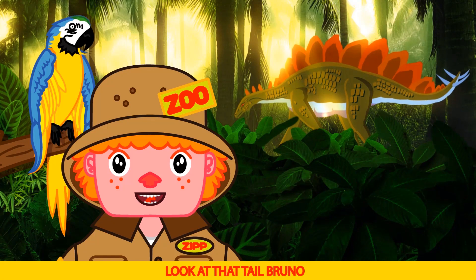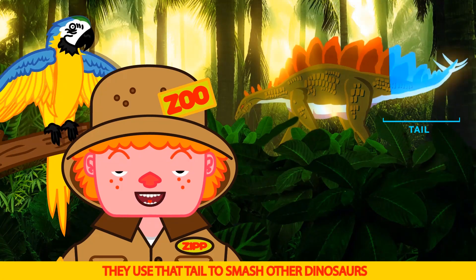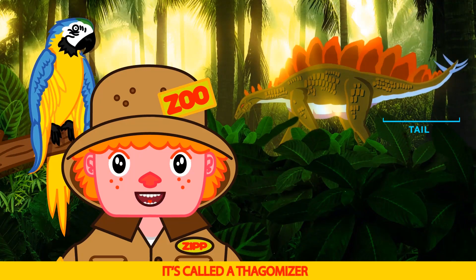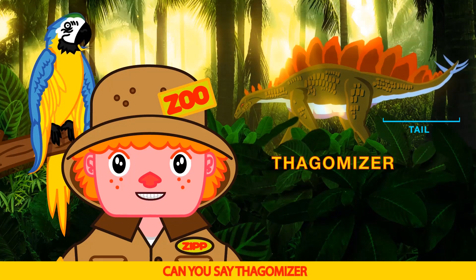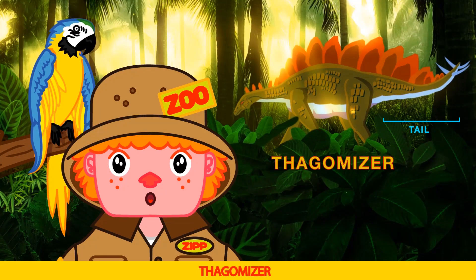Look at that tail! Brr, ouch — that would hurt. They use that tail to smash other dinosaurs. It's called a thagomizer. Can you say thagomizer? Thag-o-mize-er. Thagomizer.